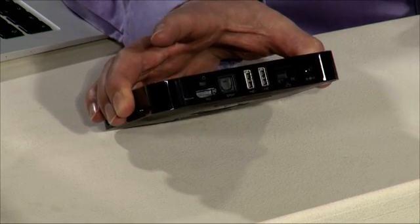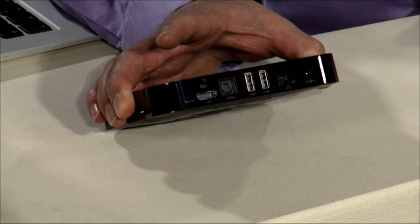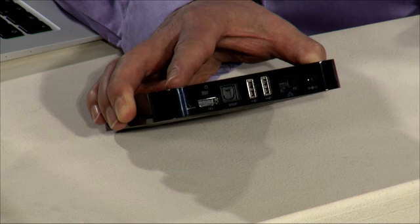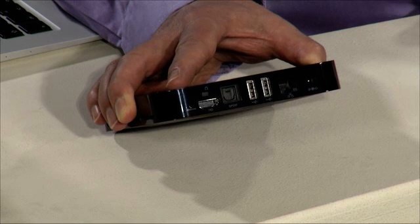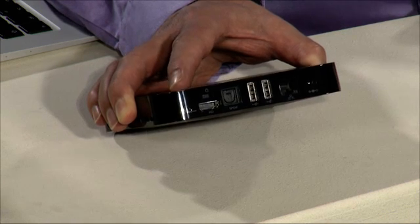If I lift it you'll see there are numerous ports, including three USB ports, an Ethernet port for network connectivity, HDMI for high definition TV, and even a micro SD port on the other side of this little device.